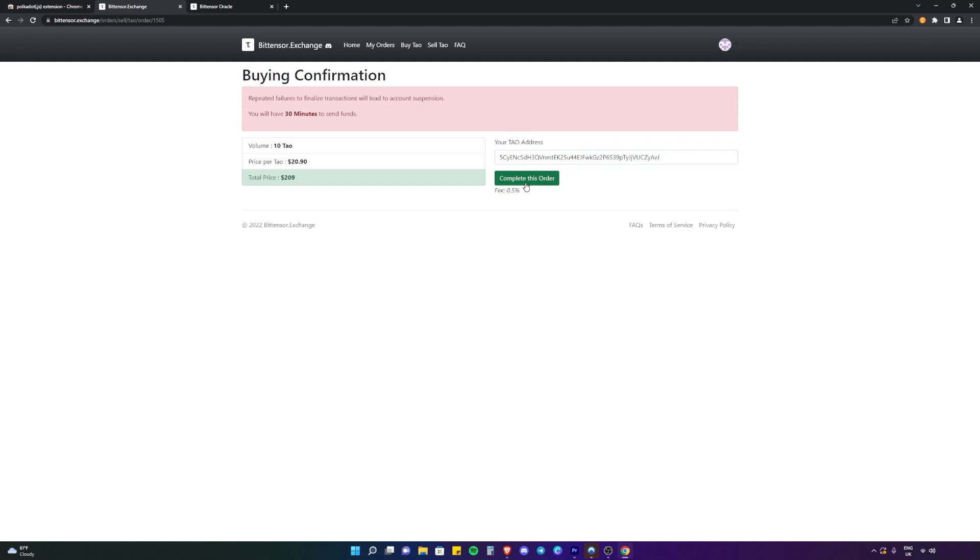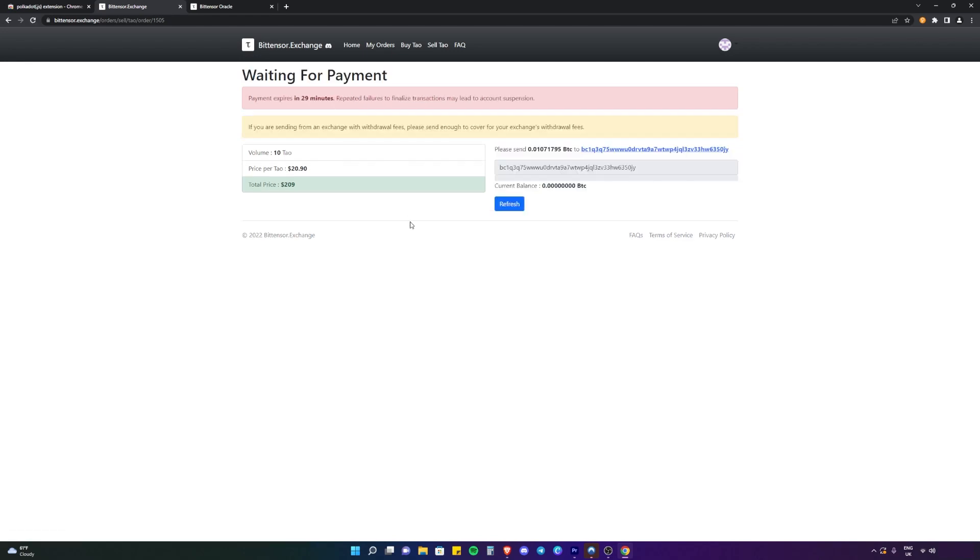There will be a small fee for this transaction. This page is telling you that you have 30 minutes to complete this transaction. What they're asking is for you to send a specific amount of Bitcoin to a provided address. You can do that on any exchange, whether that's Binance, KuCoin, or whatever — you just need to make sure you send Bitcoin to that address.